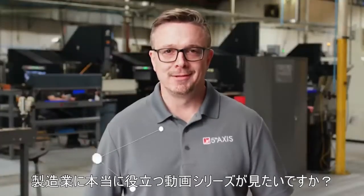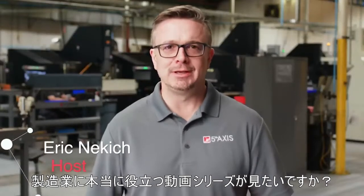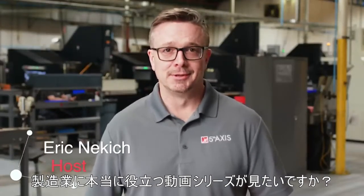Hi, I know what you're thinking — what the manufacturing industry really needs is another web series. Well, you're in luck because we made one.